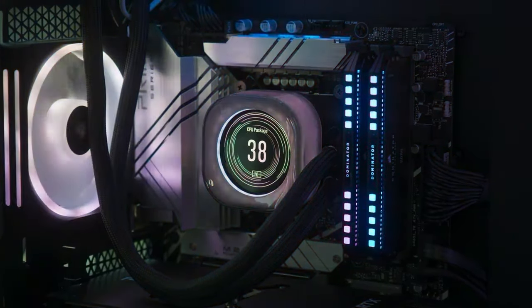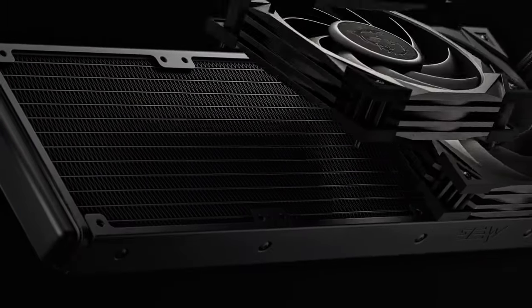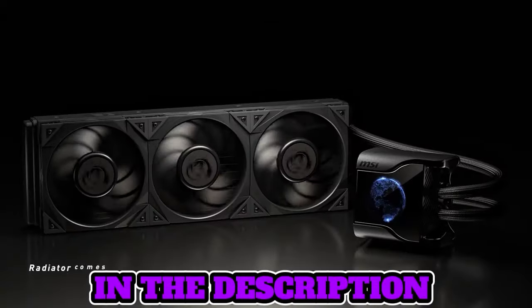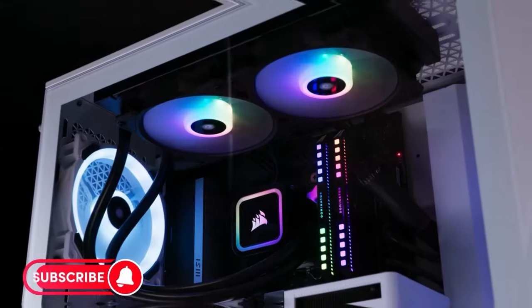Welcome, fellow enthusiasts. If you are looking for the 5 best AIO coolers, you are in the right place. And as always, you can check pricing for any of these products in the description box down below. Like the video, comment, and don't forget to subscribe. Now let's get started.